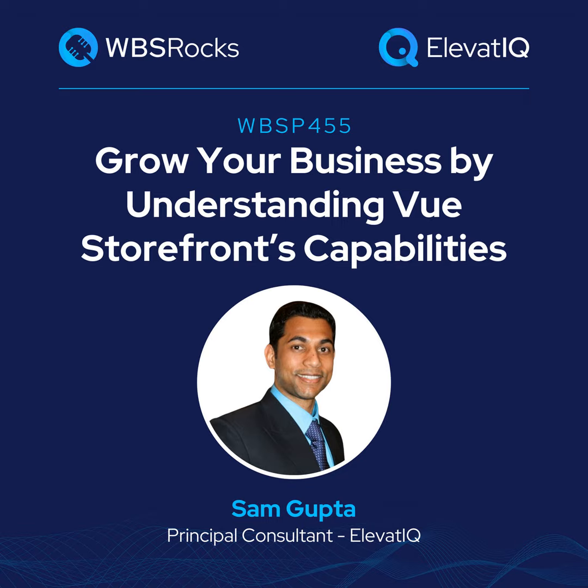Here is your host, Sam Gupta. Welcome back to another episode of the WBS podcast. I'm Sam Gupta, your host and principal consultant at Elevate IQ, an independent ERP and digital transformation consulting firm.